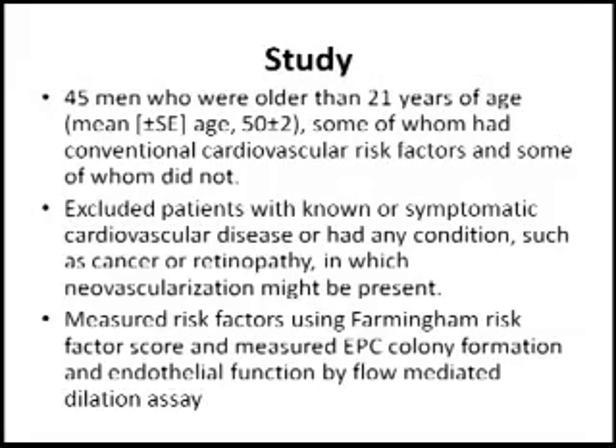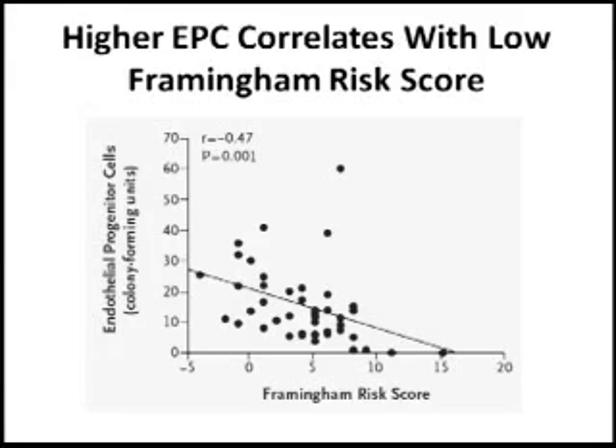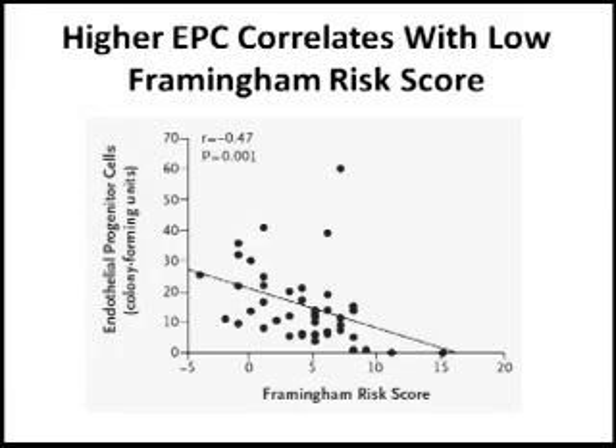The investigators looked at a population of 45 males that had different risk scores but did not yet have cardiovascular disease. They examined 45 patients, and on the x-axis categorized them according to Framingham risk score — the higher it is, the more likely they were to develop cardiovascular disease. On the y-axis, they quantified the number of circulating endothelial progenitor cells. As you can see in the figure, the higher the risk score, the lower the number of circulating endothelial progenitor cells.